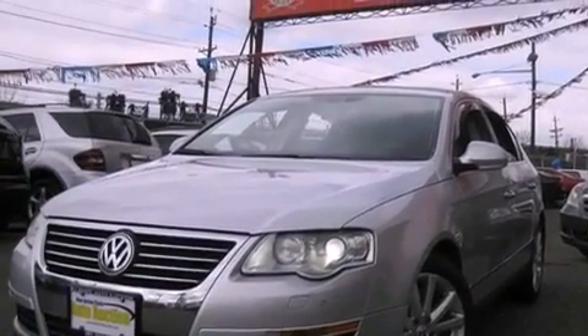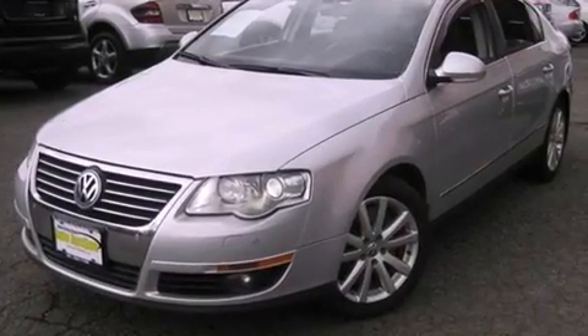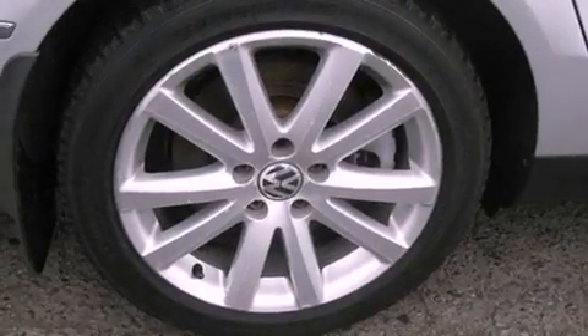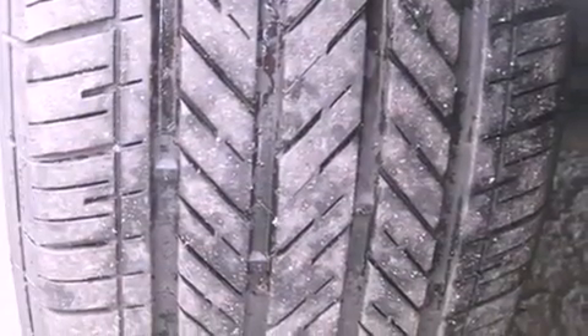The following features are also included: air conditioning with automatic climate control, cruise control, full power accessories, a premium sound system, a leather interior, a security system, fog lamps, a traction control system, and parking distance sensors.